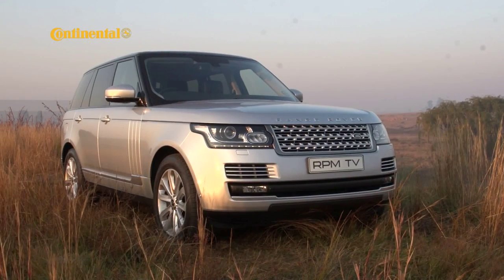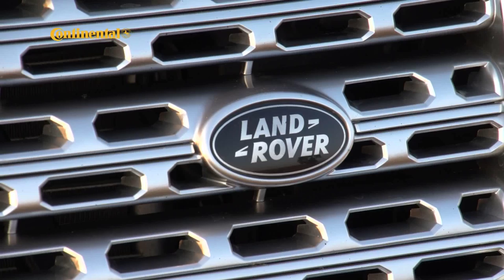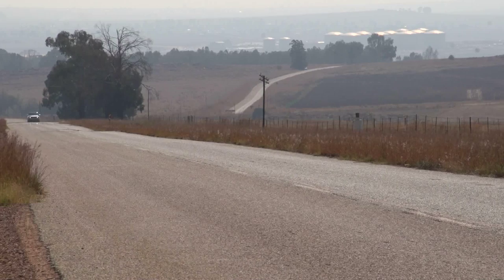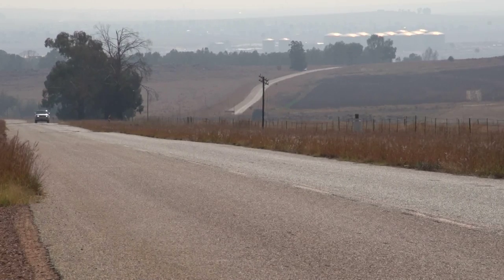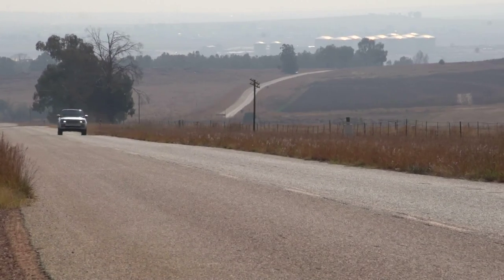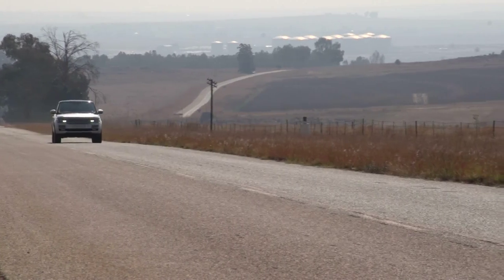Ever since the Range Rover was first seen on the road in 1975, it's been the benchmark. Any SUV since, with any sort of luxury pretense, has been measured against the heritage, the capability and the comfort of one of the UK's ultimate brands. And while some may match or even beat the Range Rover in one or other area, none has matched it for the full package that it offers.